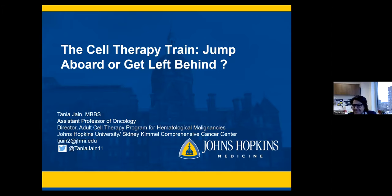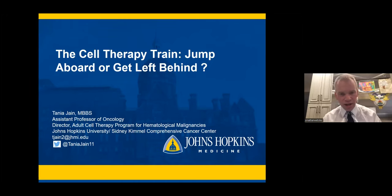Jump aboard. I'm ready as I can be. Thank you. All right. So for those of you that don't know, this is Tanya Jane. Tanya did her medical school at the Government Medical College of Patiala, then her residency at Detroit Medical Center, followed by fellowship at the Mayo Clinic in Arizona, and an advanced fellowship at Memorial Sloan Kettering. She joined the faculty a couple years ago, heading up our program in myeloproliferative neoplasms. She's here today to talk about her other major interest, which is CAR T-cells. Her talk is the cell therapy train—jump aboard or get left behind. I will let Tanya take it from there.